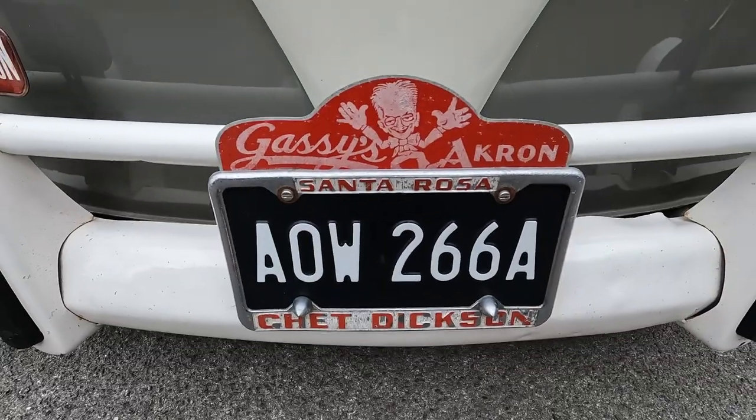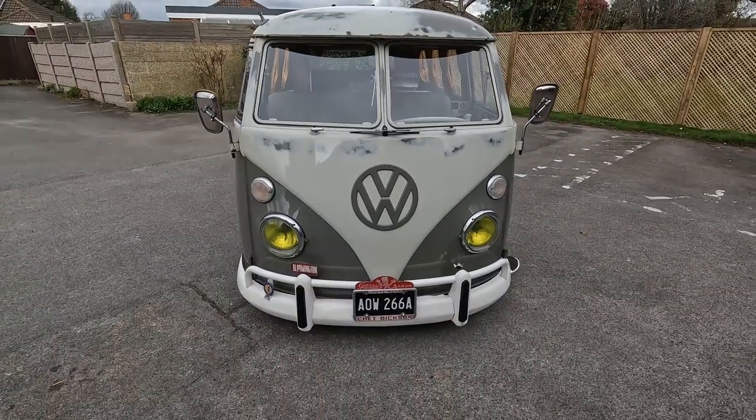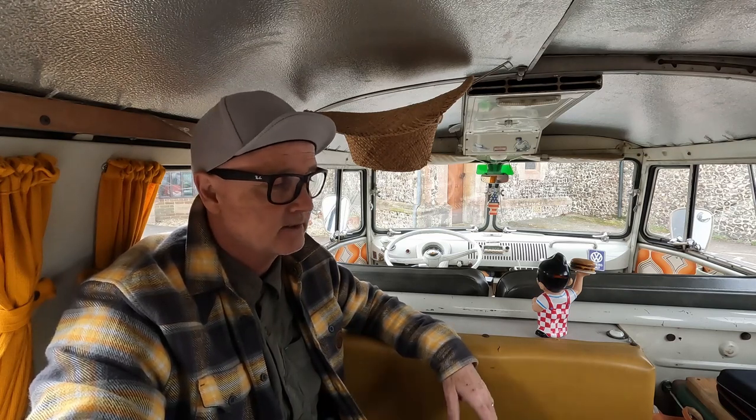It hasn't got any tubs in the front wheel wells and does scrape a little when I hit a bump, but it's not that bad. It's got low-profile tires and rides pretty nicely.